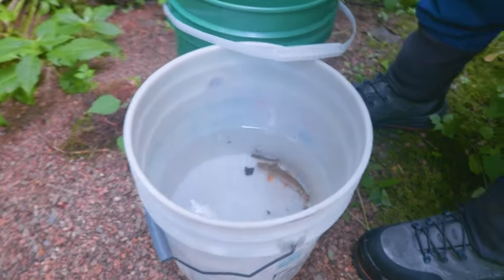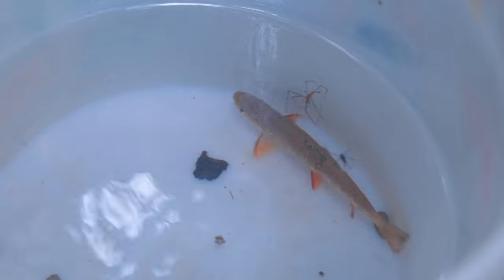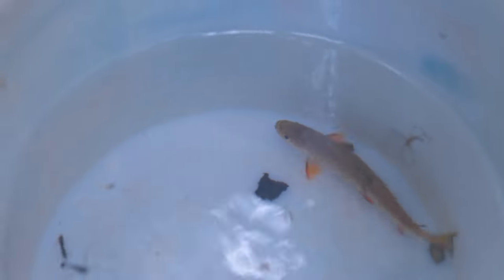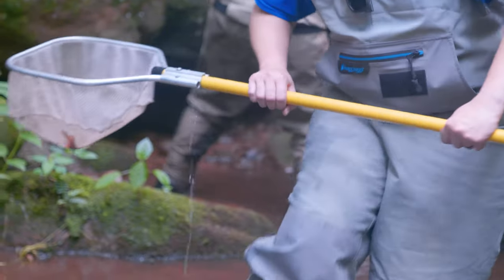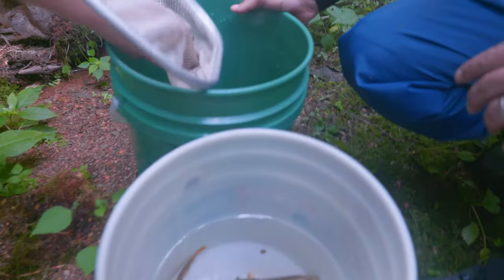Brook trout are absolutely gorgeous. There's a distinct population that's only found in North Carolina, Tennessee, and a little bit of Virginia. Nowhere else in the world, and it's something that folks here in the South are really proud of.